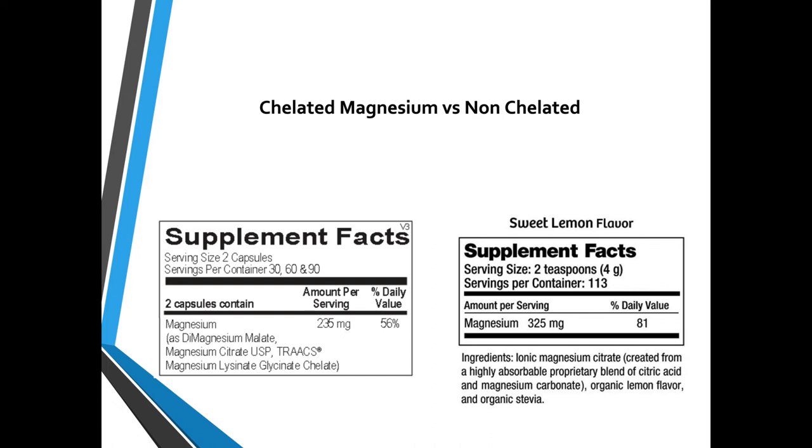I've talked extensively about magnesium in many videos and posts. On the left we have a blend I like: a di-magnesium malate chelate, a magnesium citrate, and a magnesium lysinate glycinate chelate. Versus a very popular magnesium product that is a carbonate — on the very low side of absorption. This company claims that mixing the carbonate into water with citric acid magically bonds to magnesium citrate, but citrate is readily disassociated in the gut. The product on the right is good for constipation but won't elevate magnesium levels or stores in the body as effectively.